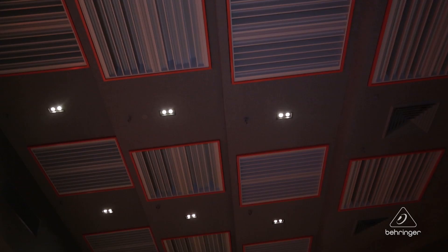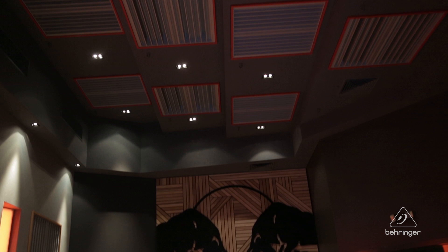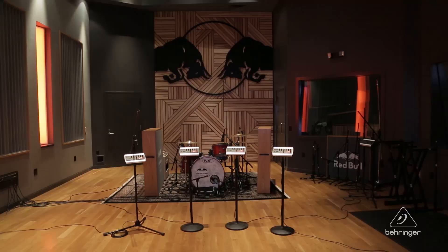A situation where these really get used would be, say, you're tracking a live four- or five-piece band. We can set a collection of these up out in our tracking room and everybody can have their own mixer. A lot of times in the old days of studios, the drummer and the bass player might have to share a mix — the bass player keeps saying 'why is your kick drum so loud?' and the drummer's saying 'I still can't hear the vocal.' With these, everybody can just really be in their own headspace, in their own world.